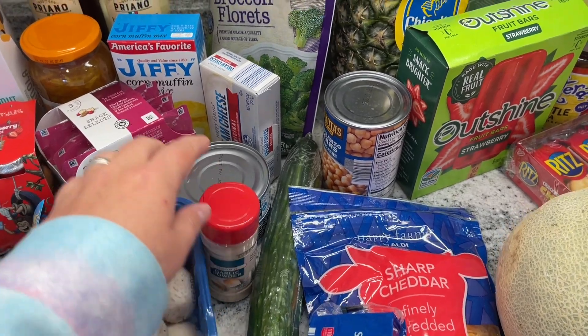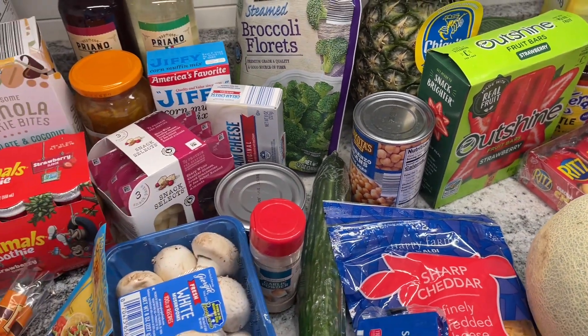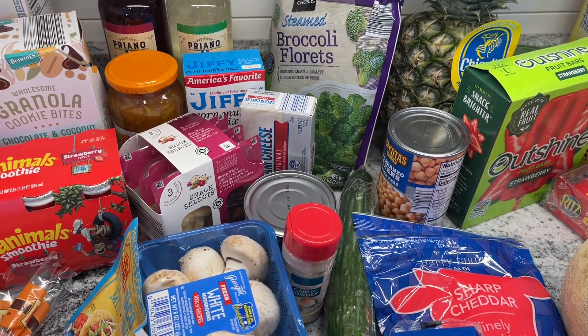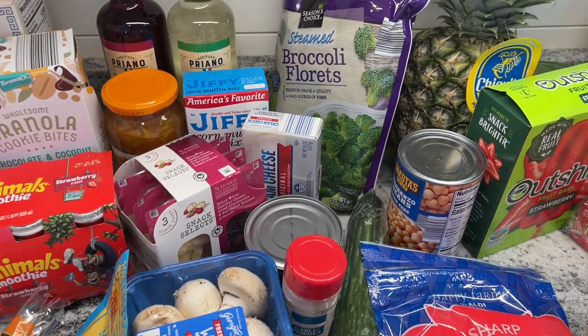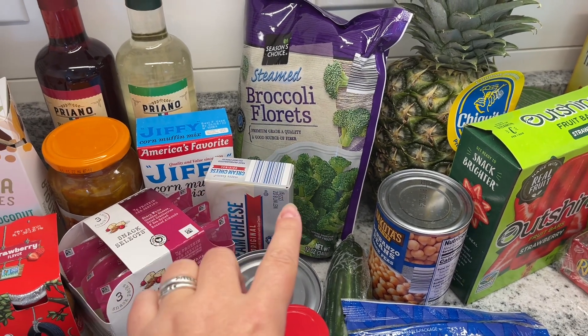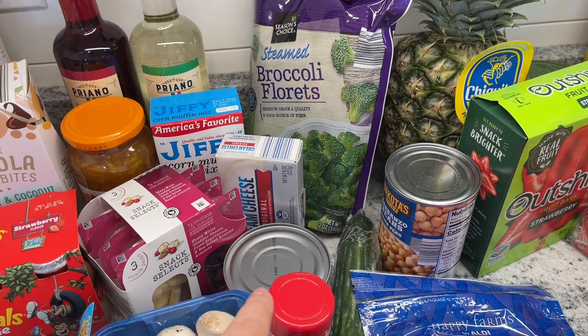And then I got some cream cheese — that's for those key lime tart things. I don't have to make them this week, but I'm thinking I might. I'll definitely put the recipe down below. And then I got these broccoli florets — these are like 89 cents. I'm thinking about making some egg cups for breakfast, and I'll put that recipe up for you guys too.